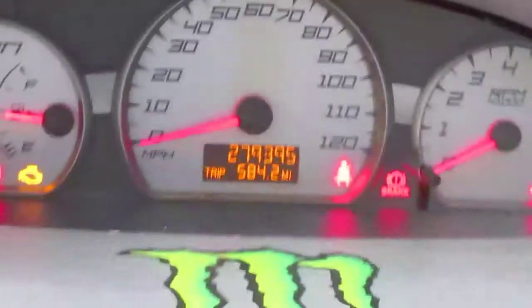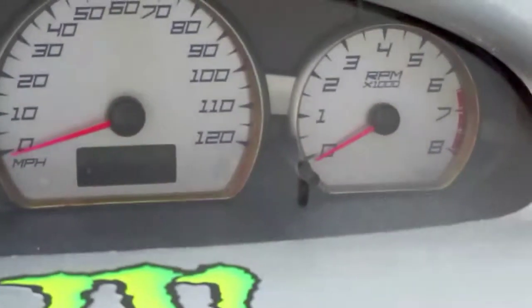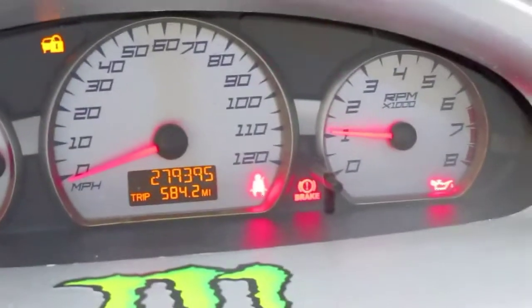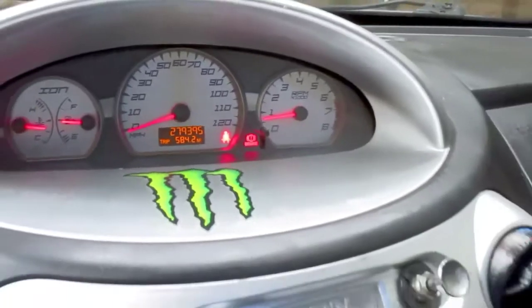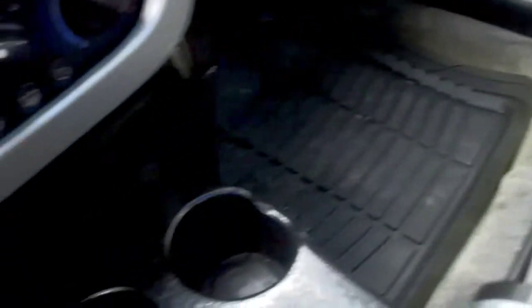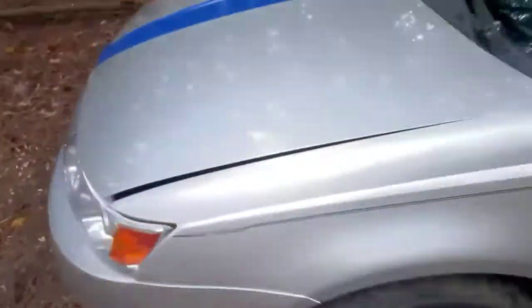279,395 miles and it's still going — not ticking, not knocking, not doing nothing. I'm going to go ahead and start it up, make sure it's in neutral — and there we go. It fires right up like that, runs really, really smooth. It's a very nice four cylinder. The only problem it needs is an exhaust piece — there are like three holes in it as you can probably hear. I'm going to pop the hood again so you guys can actually hear it run.